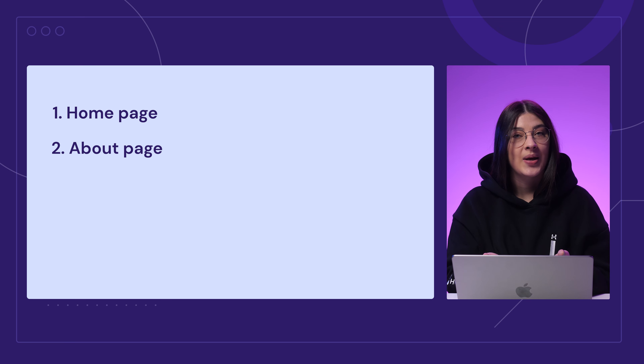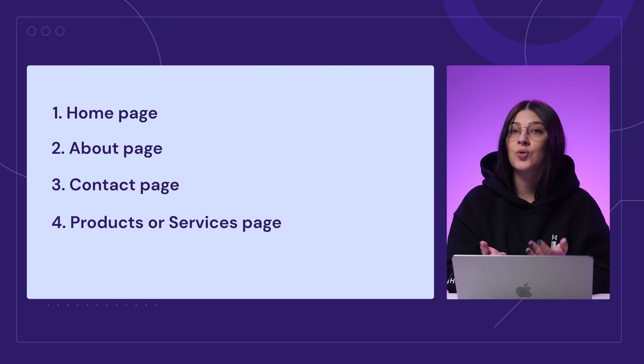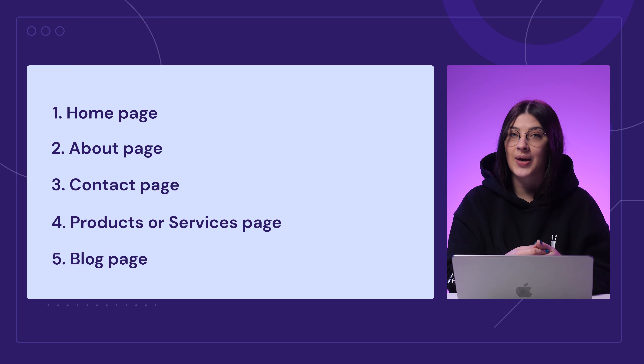Some clients only require a basic 5-page website that includes a homepage, an about page, a contact page, a products or services page, and a blog page. But there are also large websites with complex information architecture that require many pages.